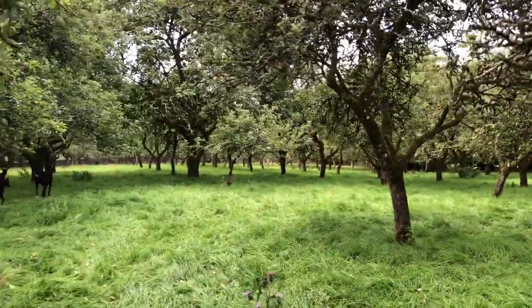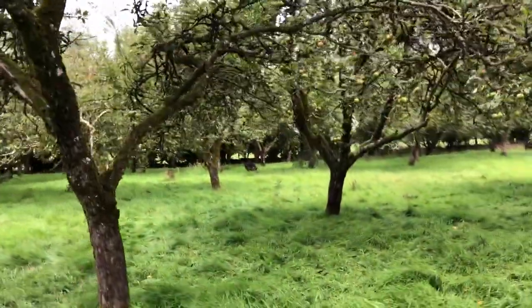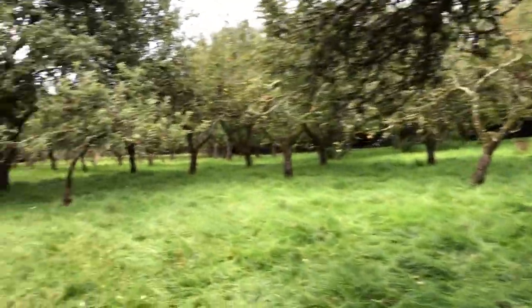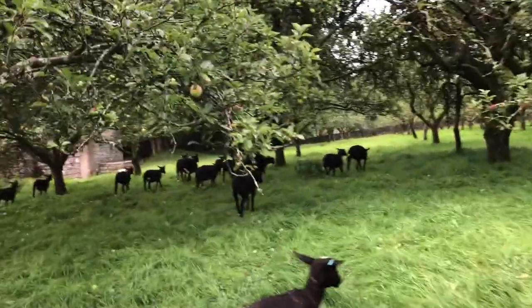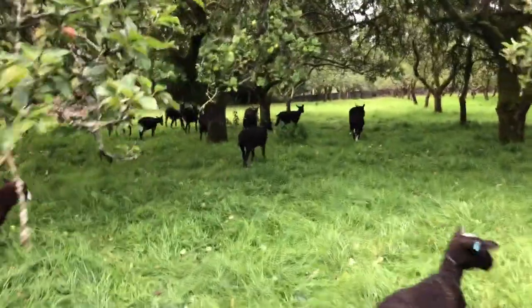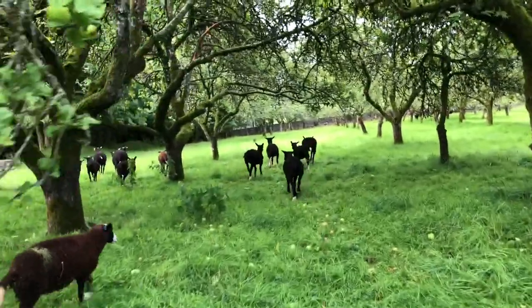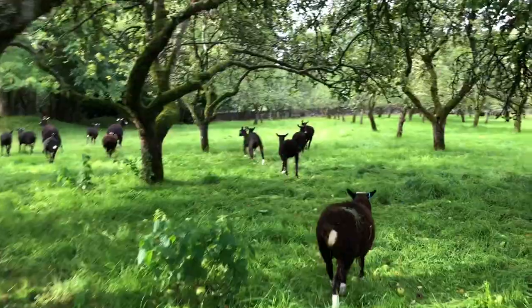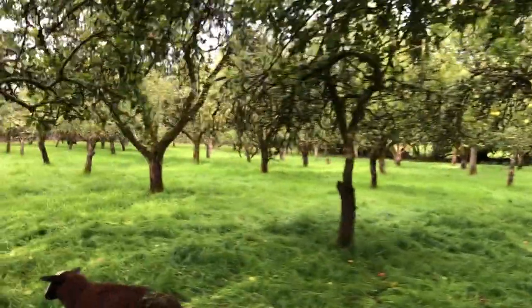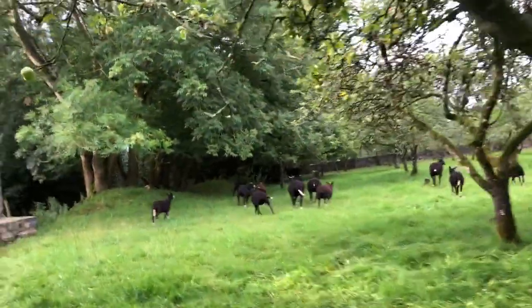Thankfully it looks like no apple trees are down yet — the storm isn't over, it's still blowing with gusts. The orchard looks fine, which is fantastic news. And there's quite a windfall of apples on the ground.